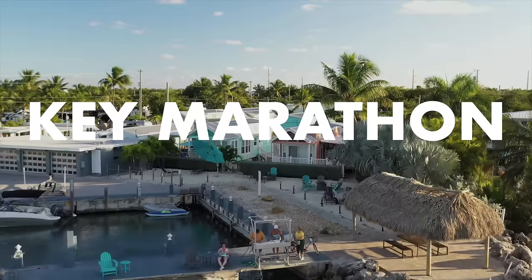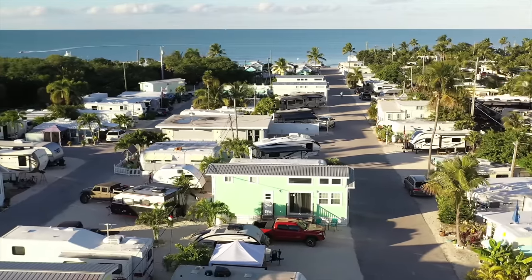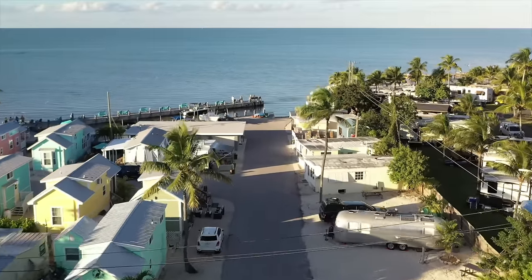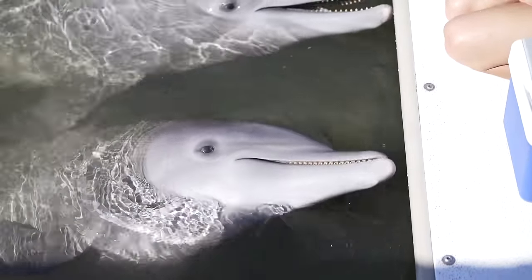In Key Marathon, you're more south into the Keys, and there's more to do in this area. We stayed at Santa Outdoors Marathon, which was on average $100 per night, just steps away from the ocean.